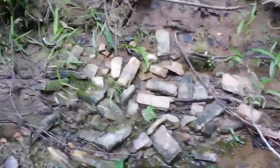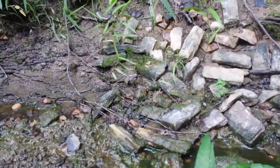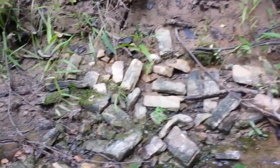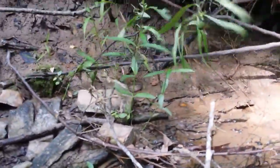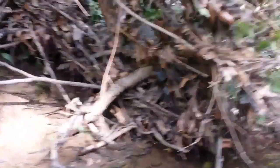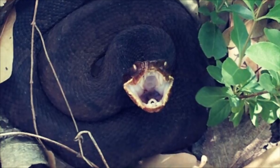Look at all that petrified wood. Probably a good spot to look for a point right there. The snake's still up in there, but this spot here is too good not to sift. I've been keeping my eye on it.